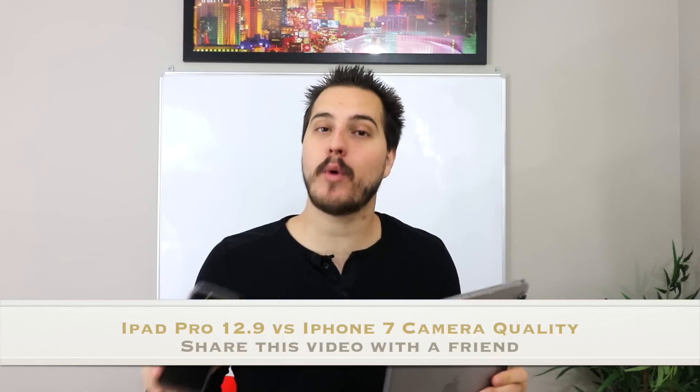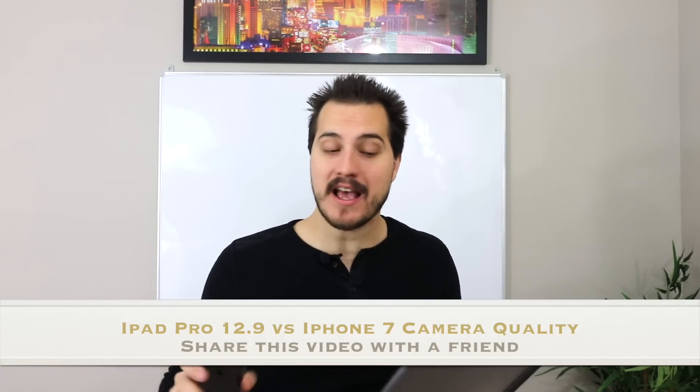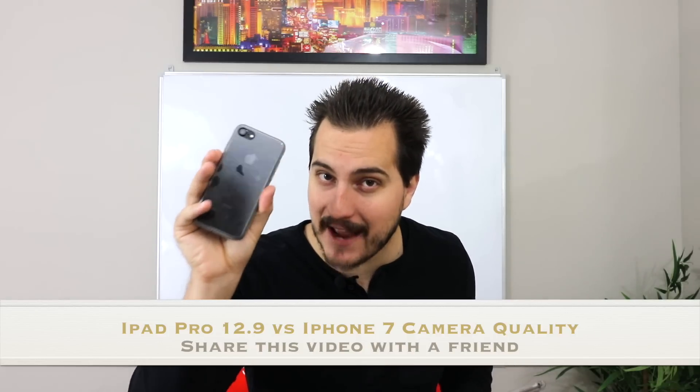iPad Pro 12.9 inch versus iPhone 7 camera quality. Today we're going to see which one of these has better camera quality, or if they're the same. Apple claims that the iPad Pro actually has the same camera capabilities as the iPhone 7, which is honestly mind blowing to me — because what is the reason to have that high quality of a camera in an iPad?